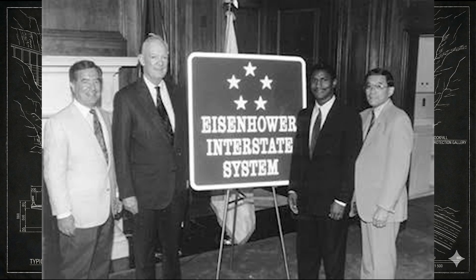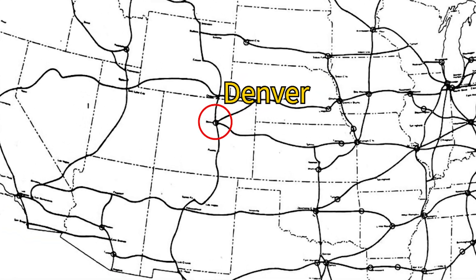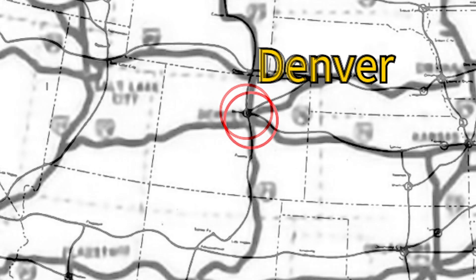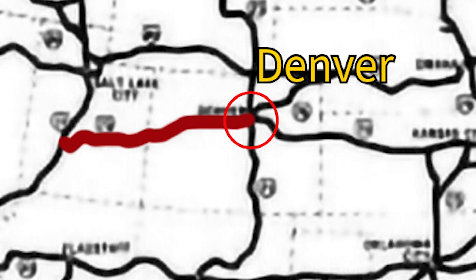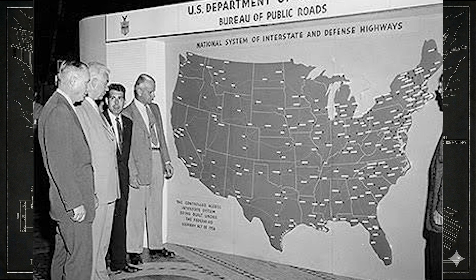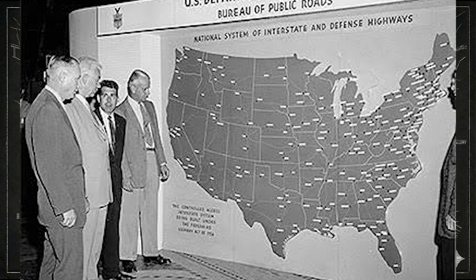When the Interstate Highway System was approved in 1956, federal planners assumed the mountain section west of Denver was too difficult and too expensive to build. On the early maps, I-70 simply stopped in Denver. Colorado pushed back, arguing that a direct east-west connection to Utah was vital for commerce, tourism, and national defense. Washington listened and agreed. Authorizing the extension was the easy part — choosing where it would cross the Rockies was something else entirely.